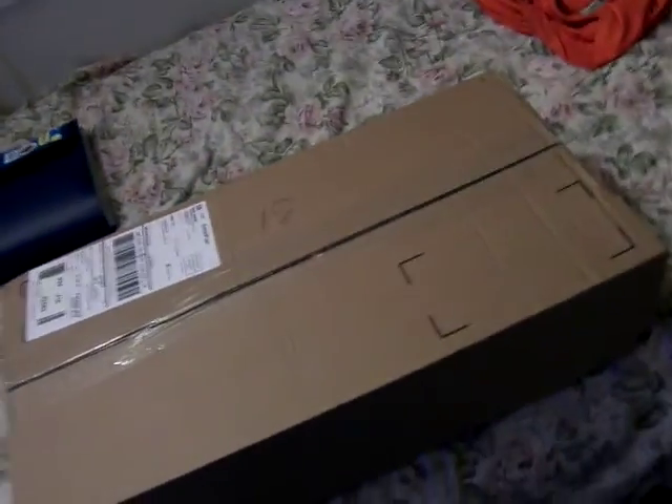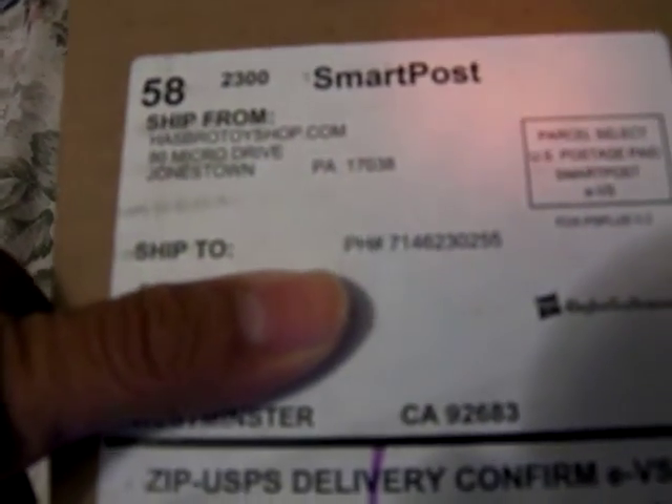Alright, this is MoFoSeeThat and today we're going to take a look at a new package. Let me cover my address here. Shipped from Philadelphia, Hasbro toy shop.